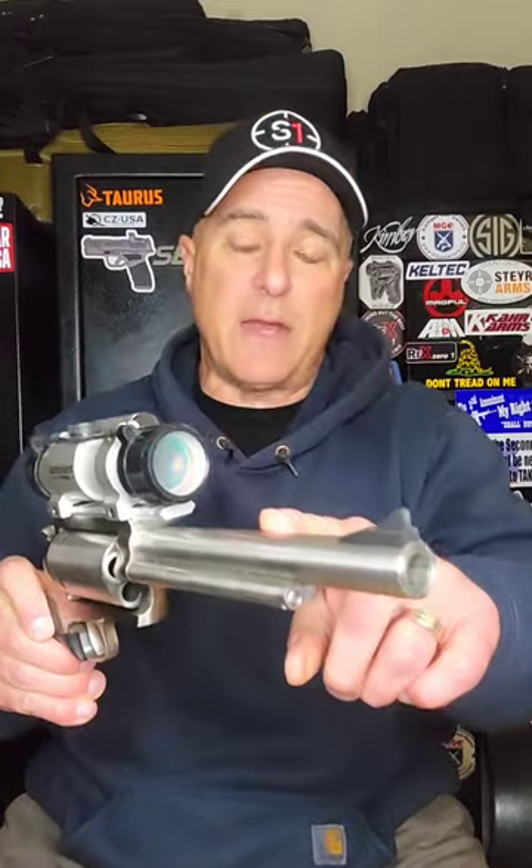Check this beast out. Here we've got a Magnum Research BFR — big frame revolver chambered in .45-70 Government, with a 7.5-inch barrel and a 500S optic.